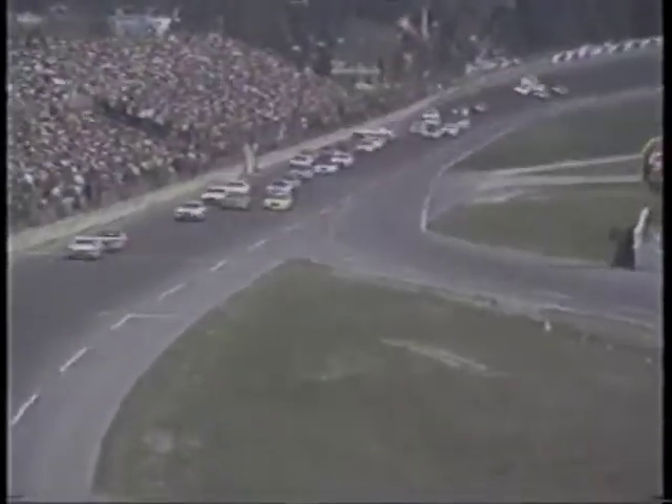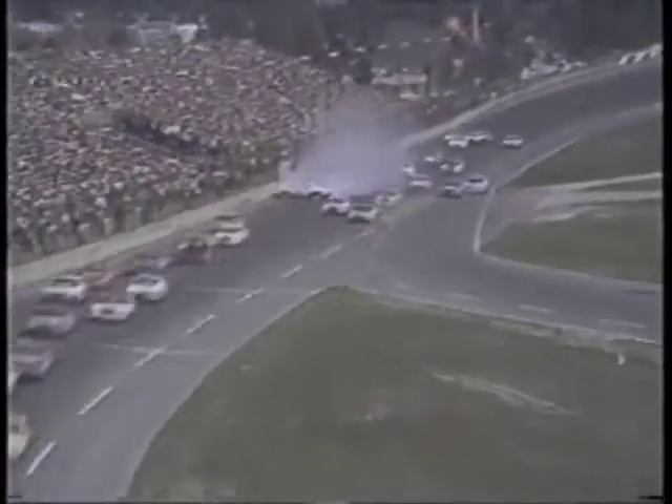In Daytona, Bobby Allison's car loses its rear bumper, causing dramatic chaos between not less than six different cars.